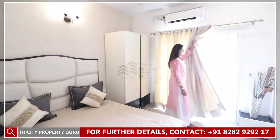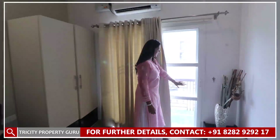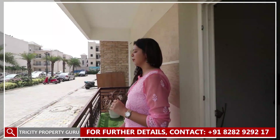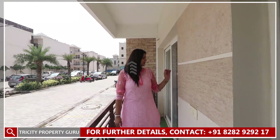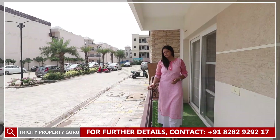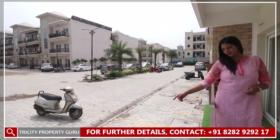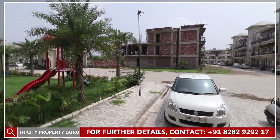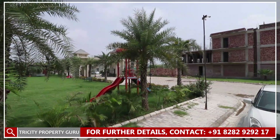The front balcony will be accessible through a mesh door and toughened glass. You can see the balcony has access to the dry dining and guest area. The ornamental grill will be towards the parking. You can see how much open space we are providing. You can call on the numbers or WhatsApp us — the details are in the description box, and you can click the link as well.